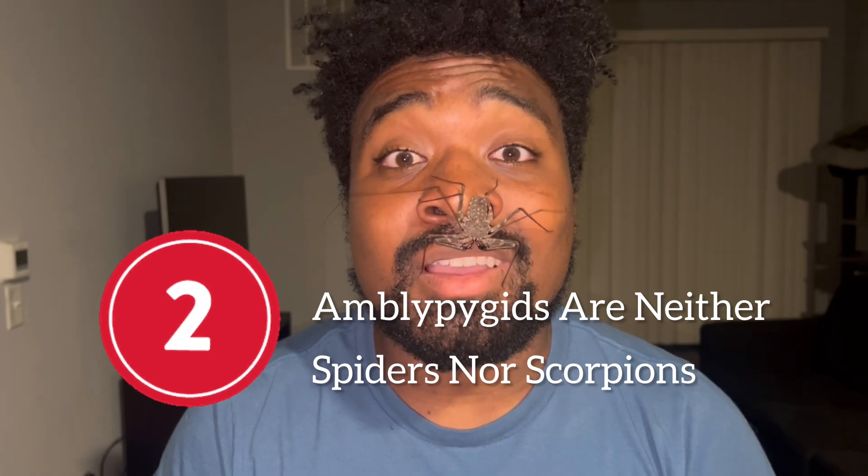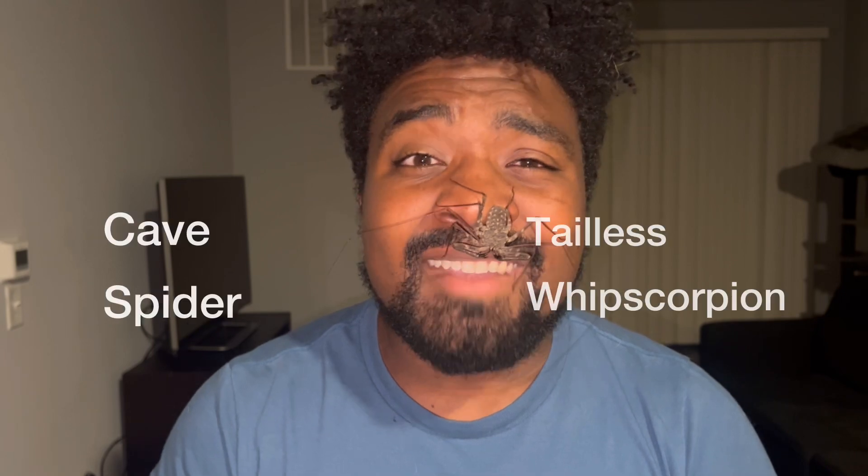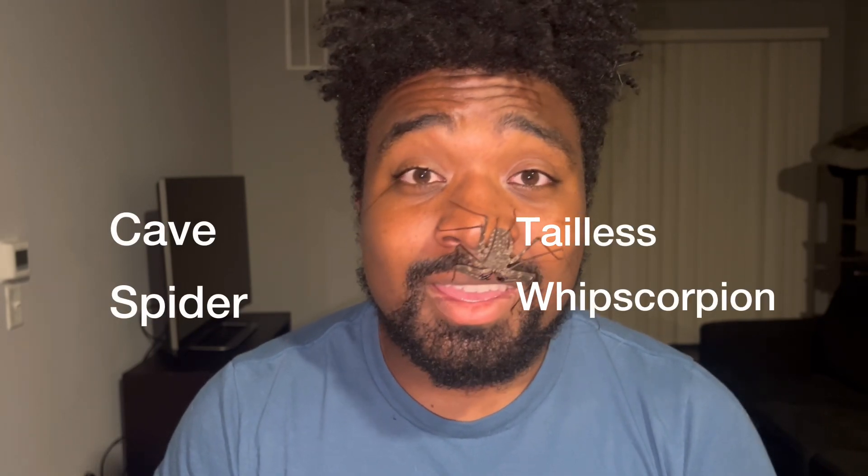Fact number two is that amblypygids are not spiders nor scorpions. A few common names associated with these arachnids are cave spider and tailless whip scorpion. These are just common names, and common names don't have much merit — that's why scientific classification is important. Scientific names have much higher value because so many organisms have over a hundred different common names.